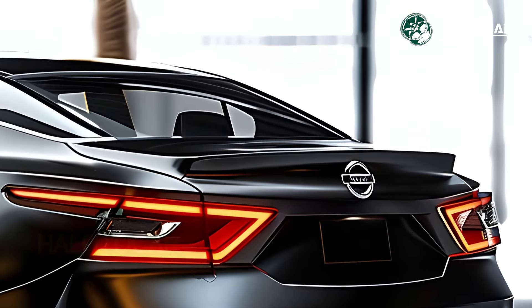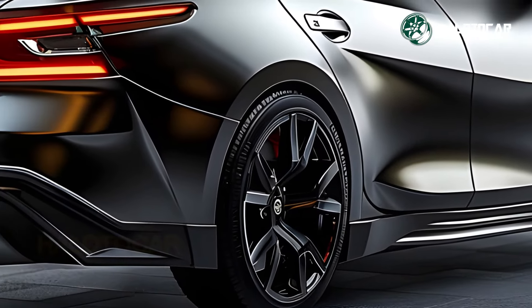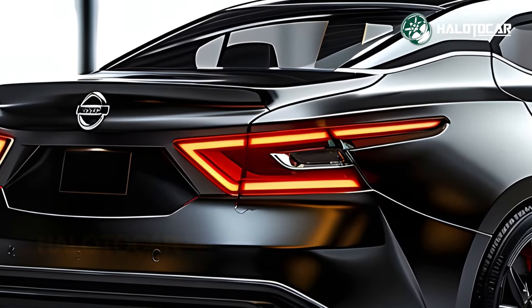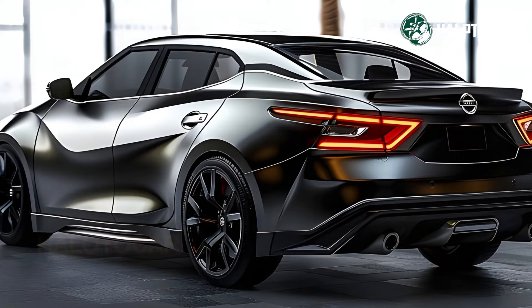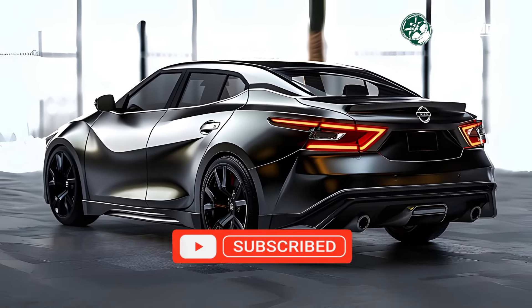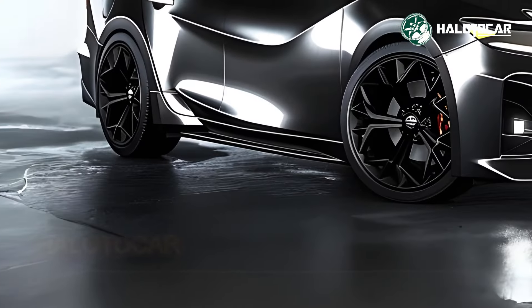The brand new 2025 Nissan Maxima revolutionizes the sedan industry with its groundbreaking combination of design, power, and technology, guaranteeing heads-turning looks and an unparalleled driving experience. The 2025 Maxima is the pinnacle of luxury sedans, so try one out and see for yourself why it's the greatest option for picky drivers.